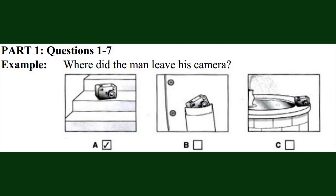Where did the man leave his camera? Oh no, I haven't got my camera. But you used it just now to take a photograph of the fountain. Oh, I remember. I put it down on the steps while I put my coat on. Well, let's drive back quickly. It might still be there. The first picture is correct, so there is a tick in box A.